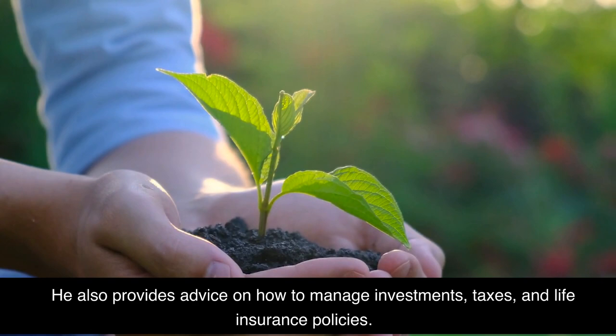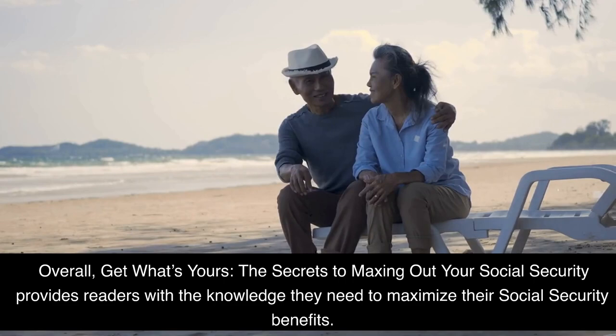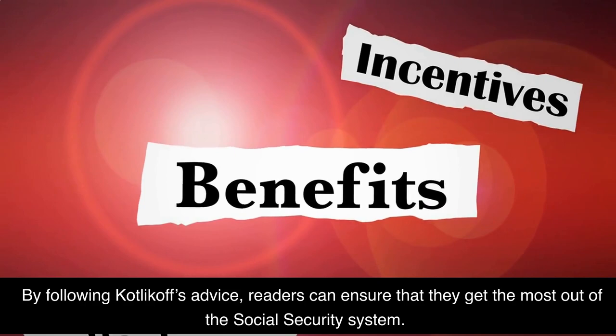Overall, Get What's Yours: The Secrets to Maxing Out Your Social Security provides readers with the knowledge they need to maximize their social security benefits. It is an essential resource for anyone looking to maximize their social security benefits. By following Kovlakov's advice, readers can ensure that they get the most out of the social security system.